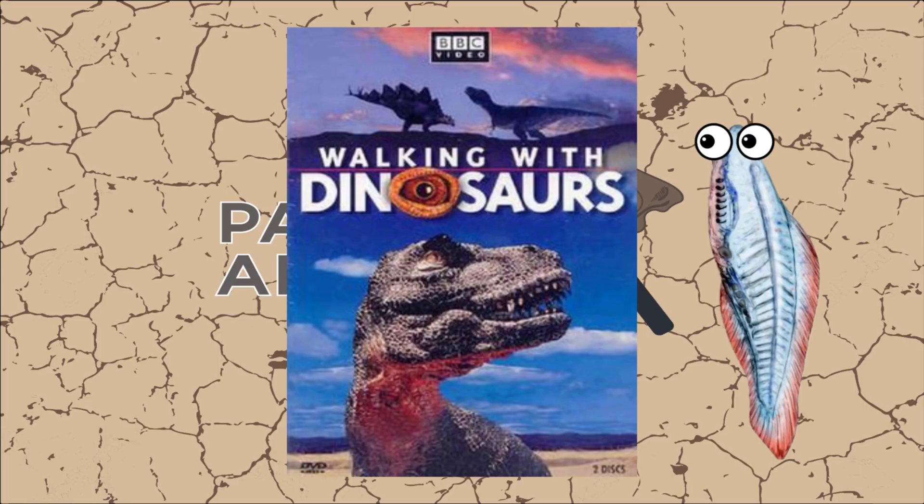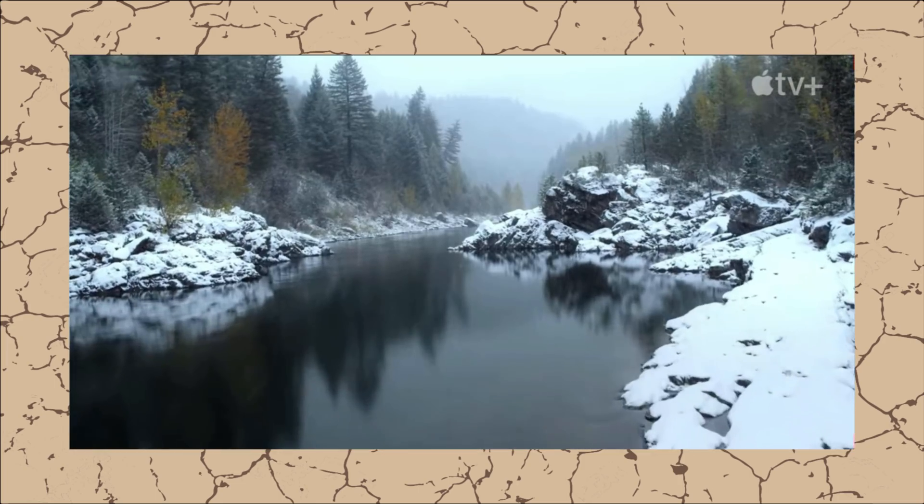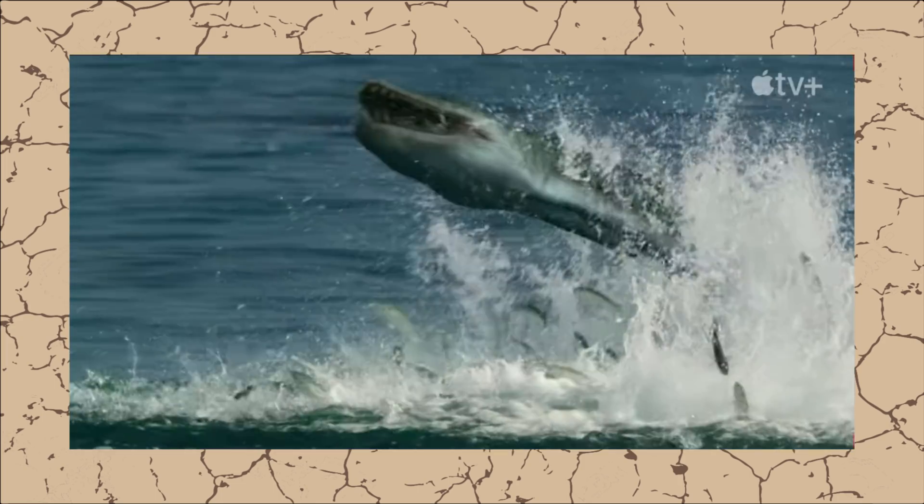This is looking like Walking with Dinosaurs for this generation — and everybody knows Walking with Dinosaurs — so it's gonna be good, and I have a feeling I'm gonna be talking about it a lot more.